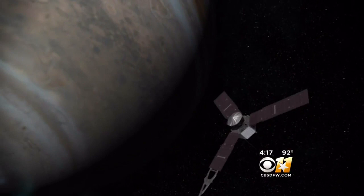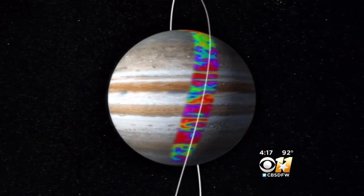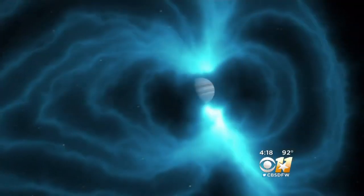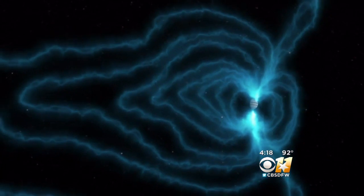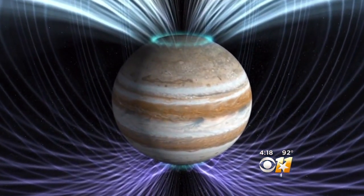Juno will circle Jupiter 37 times over the next 20 months. It'll orbit the poles on a path designed to dodge Jupiter's radiation belts. Jupiter has a very strong set of magnetic field lines that capture the sun's radiation and other cosmic radiation, and the spacecraft is going to have to fly through those magnetic fields.